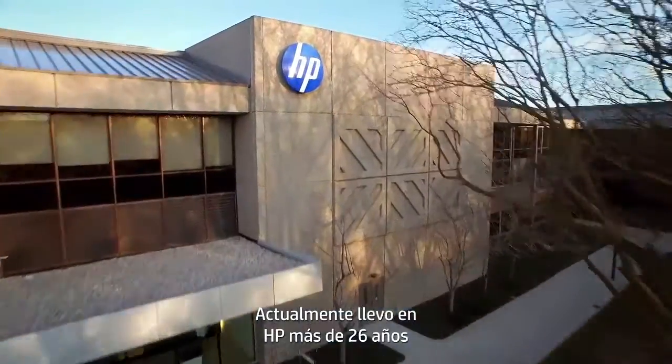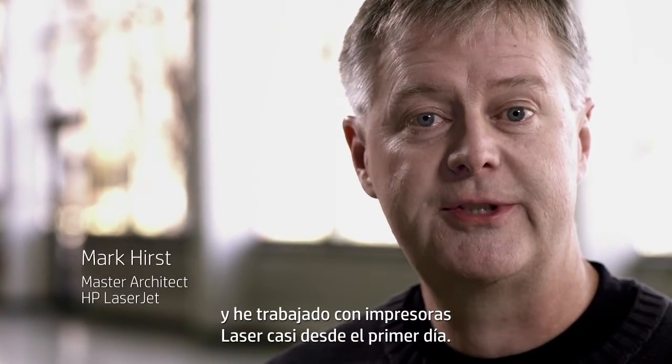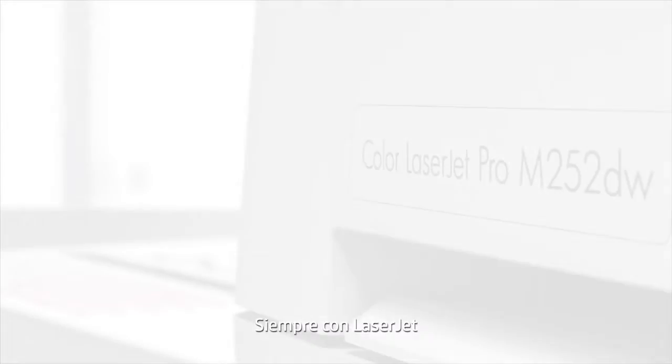I've been at HP now for over 26 years, and I've been working on laser printers since almost day one. All within laser jets.